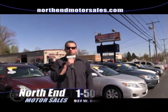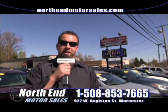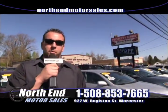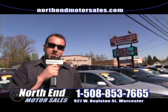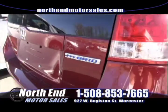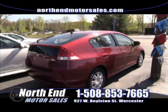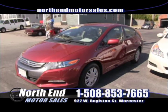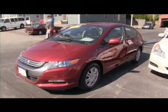Welcome back to this week's version of the Worcester Auto Showcase. My name is Matt Laramie here at North End Motor Sales, 927 West Boylston Street in Worcester, Massachusetts. We're open seven days a week. Find us on the web at NorthEndMotorSales.com or call us at 508-853-7665. First up this week is a 2010 Honda Insight — if you're looking for a vehicle excellent on fuel, 60 miles per gallon, check this one out. Lots of space in the interior, good miles on it, and over 50-plus miles per gallon. Come down and take it for a ride.